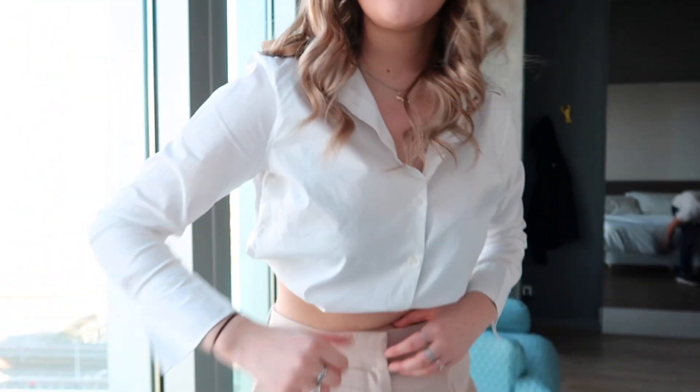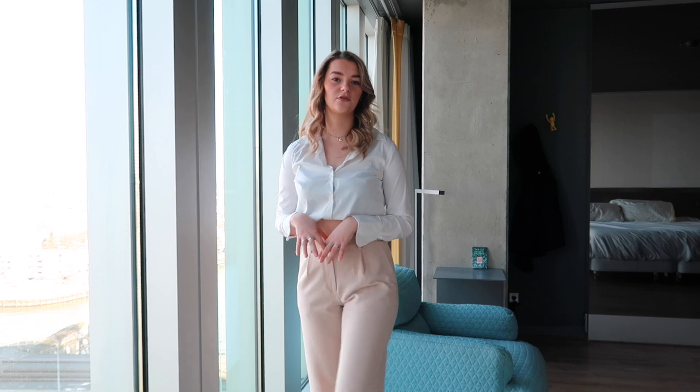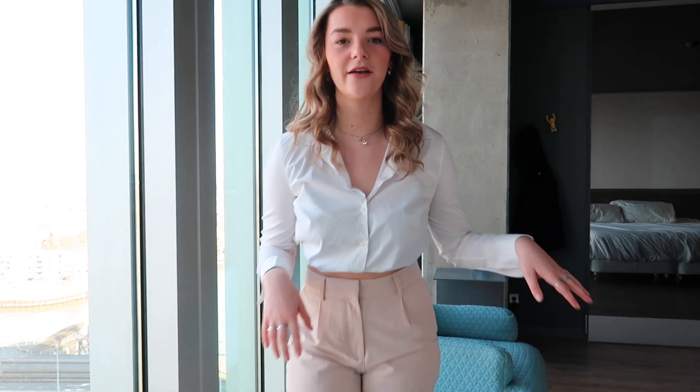I've curled my hair — I already curled it yesterday but touched it up a bit — and put on some lipstick, though it was a bit difficult to film because Ro was busy tidying up in the background. We need to check out soon. I want to show my outfit: a blouse with these trousers, and I'll put on white Converse later. This was our view — really beautiful.